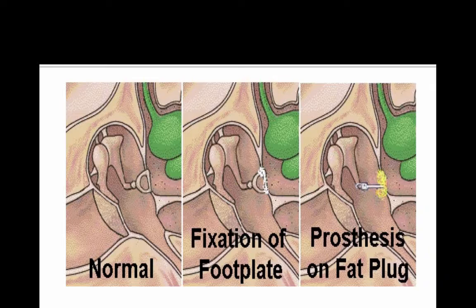Here's an example. You have your normal stapes footplate, then you have the fixation of the stapes footplate because of the bone growth in otosclerosis, and then you could have a stapedectomy where that bone growth is removed and a prosthetic stapes is put in its place.